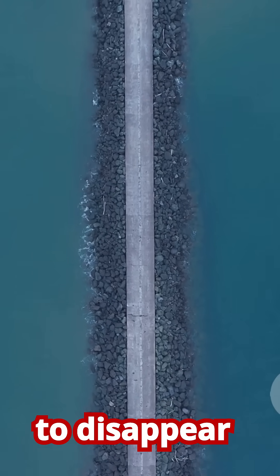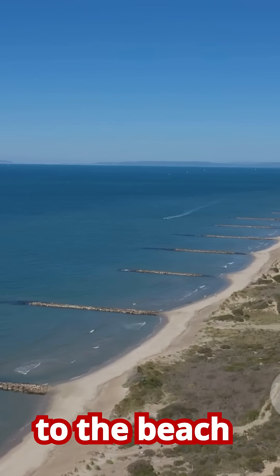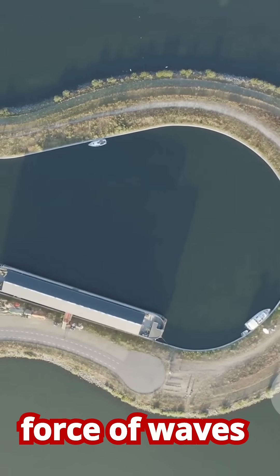Other hard structures include groins, which are rock or timber walls built perpendicular to the beach to trap sand from longshore drift, and breakwaters, which are offshore walls that break the force of waves before they reach the coast.